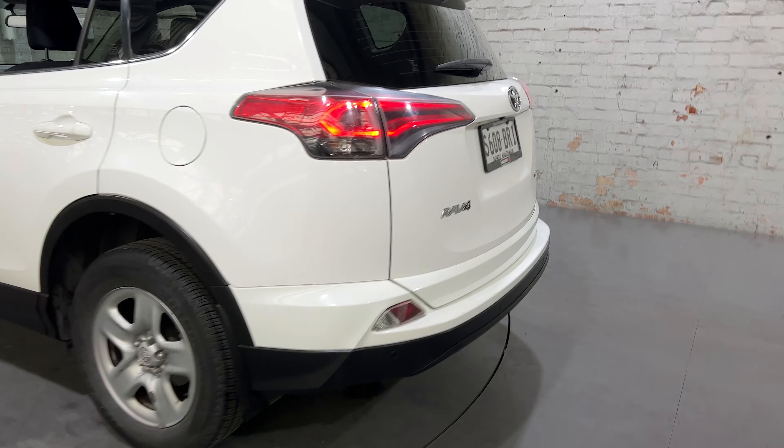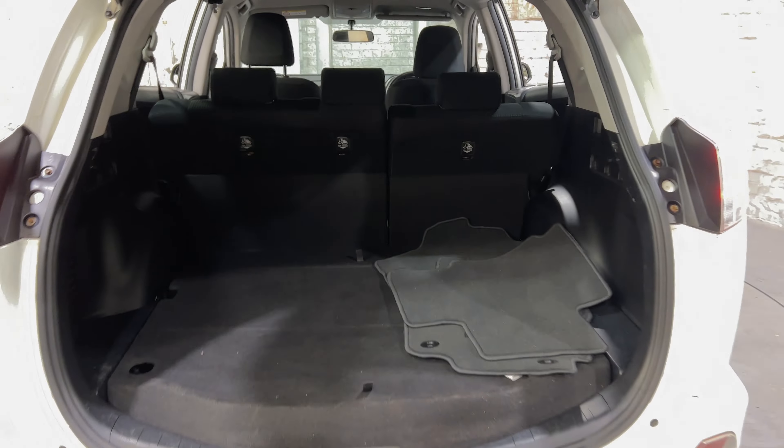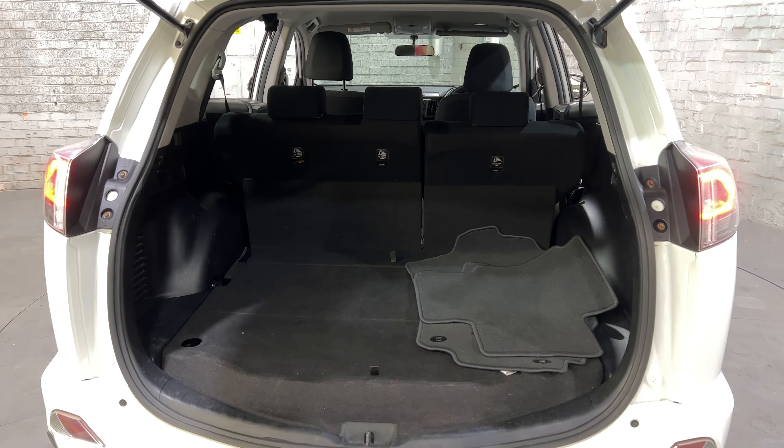As you jump inside the boot here, being a family-sized SUV, you know you're going to get plenty of boot space. If you need more space, the rear seats will fold down.